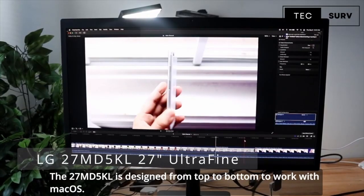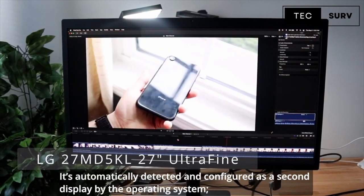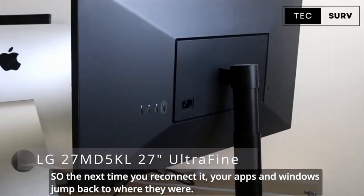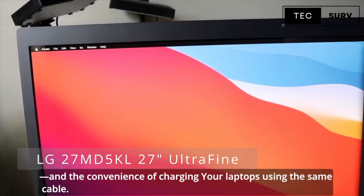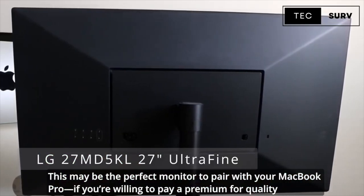The LG 27MD5K is designed from top to bottom to work with macOS. It's automatically detected and configured as a second display by the operating system, so the next time you reconnect it, your apps and windows jump back to where they were. We are thrilled with its quality, including its clarity, brightness, and contrast, and the convenience of charging your laptop using the same cable. This may be the perfect monitor to pair with your MacBook Pro if you are willing to pay a premium for quality.